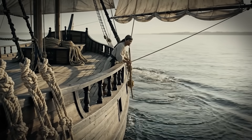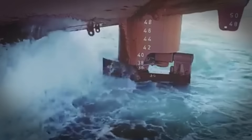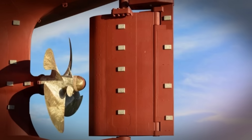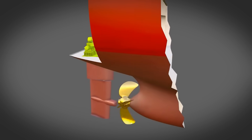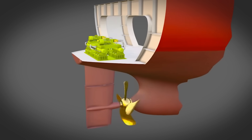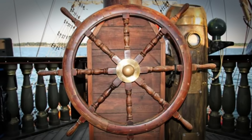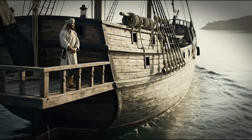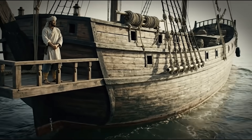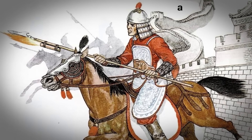They figured out water leverage using nothing but observation and trial and error. Today's ship designers still use this exact logic — balanced rudders with trim tabs and hole-filled designs. The physics haven't changed; we've just added computers to calculate what Chinese shipwrights learned through experimentation. This represents a fundamental engineering principle: when you can't increase input force, you redesign the system to require less force. Efficiency through intelligent design.